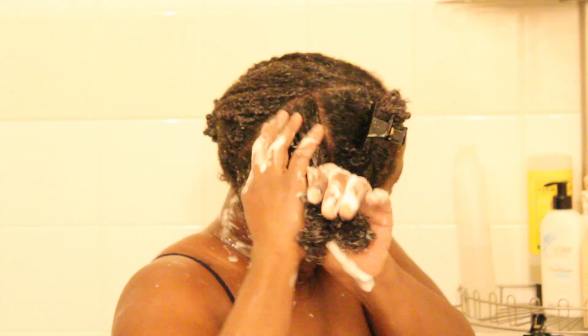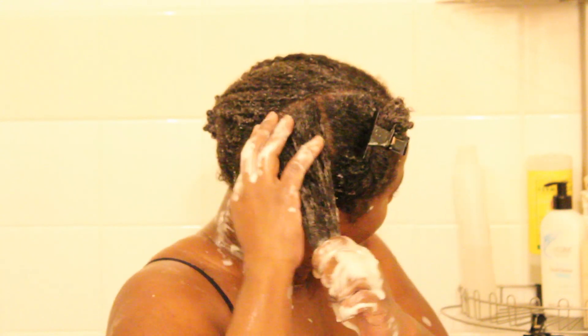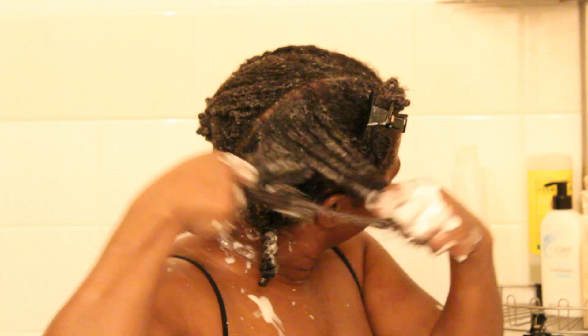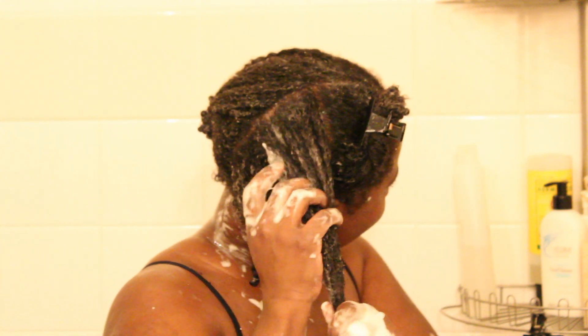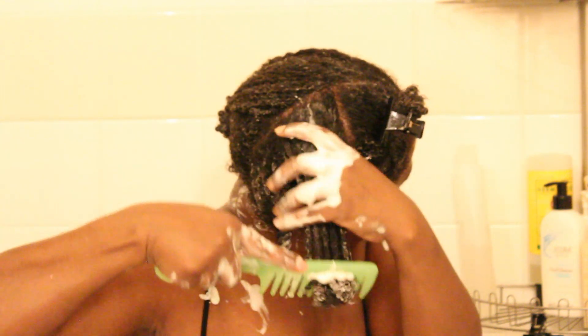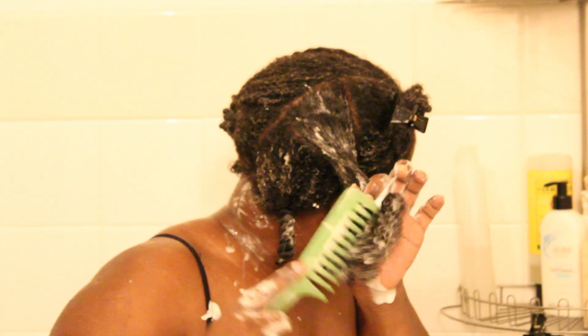Here I'm focusing on my crown — detangling it and adding more conditioner. Everyone knows the crown is the strongest part of our hair. It's our crown — you know, it's where our crown chakra is.